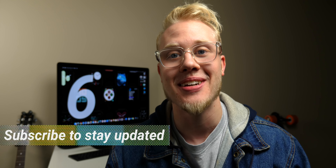Thanks to Dollar Shave Club for sponsoring this video. What's going on guys? Sam here. Welcome back to another video — my first of the year on the Apple Watch Series 6.